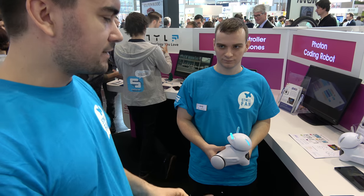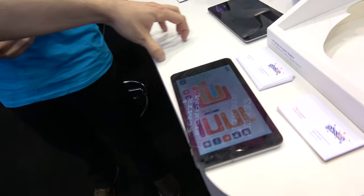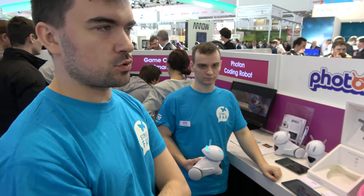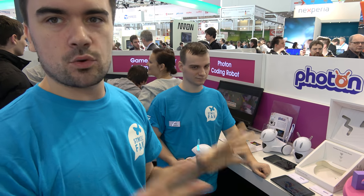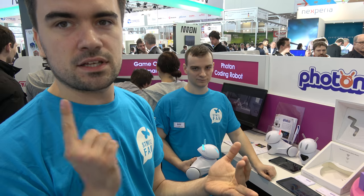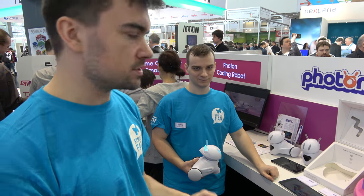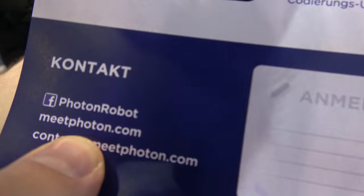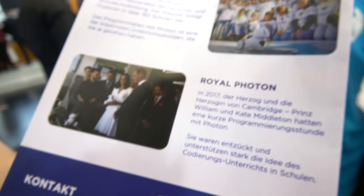It doesn't yet avoid falling down stairs, but you can write a program to detect contrast change and try to avoid it. We started with the Polish market in August, and this year we're going abroad — Germany, UK, and other European countries. Visit meetphoton.com.